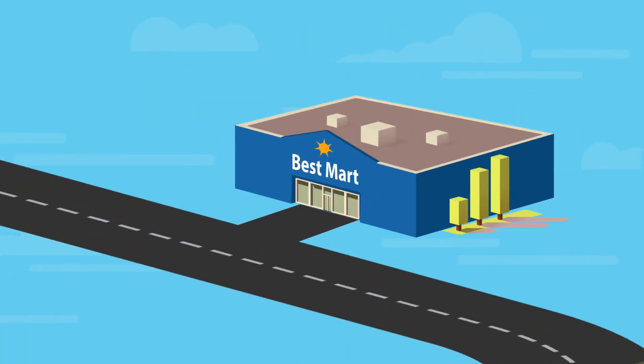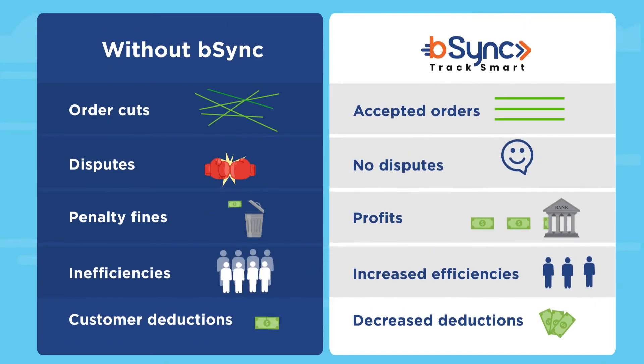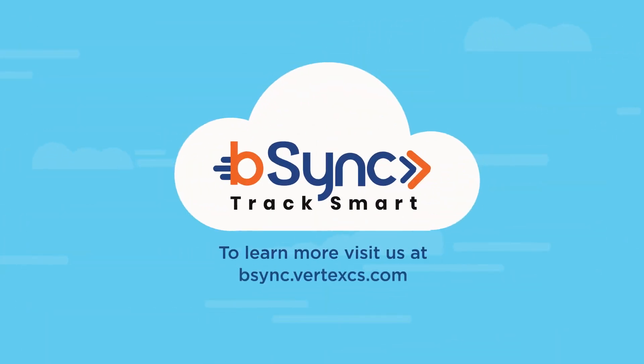If you are looking to sell your products in a giant retail store and want your delivery process to be seamless, bSync is your secret weapon. Eliminate order rejections and hefty supply chain penalties, and streamline your sales to big-box retail stores. To learn more, visit us online.